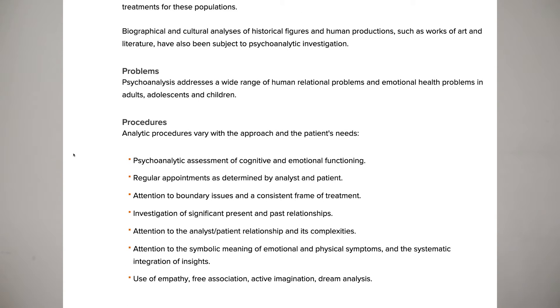Psychoanalysis is used not only to assess cognitive and emotional functioning, but also to look at present and past functions, disorders, and traumas of different individuals.